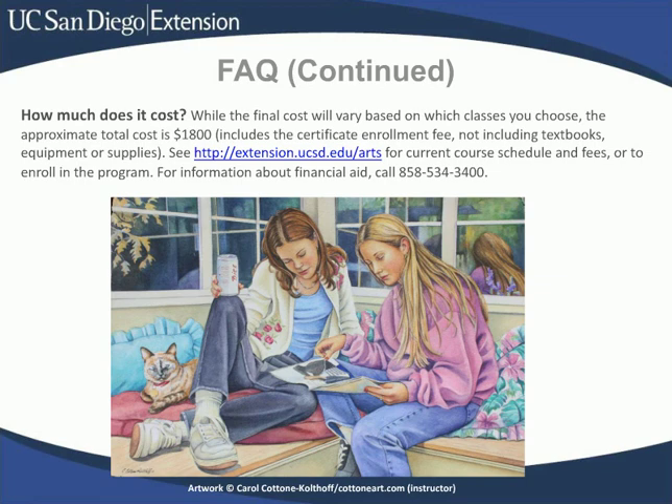How much does this program cost? The final cost does vary based on which classes you choose to take, but the approximate total is $1,800. This sum includes the certificate enrollment fee, but does not include textbooks, equipment, or supplies. You don't have to pay this total upfront — you can pay course by course. Most of the courses cost between $275 and $400, and you pay as you go so you can pace yourself. You can also contact our student services about financial aid, and click on the link to see the current course schedule and fees.